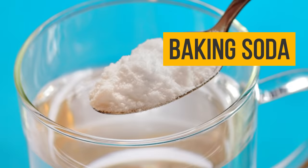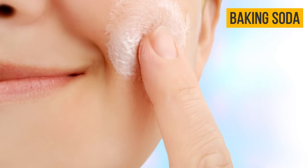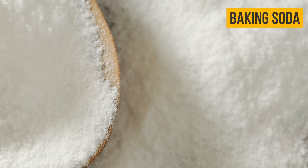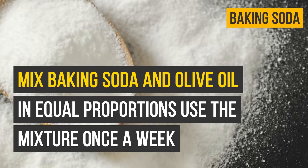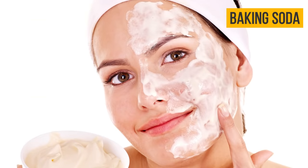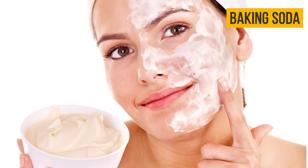Baking soda: baking soda revitalizes and purifies your skin. Also, it stimulates the regeneration of new skin cells. However, it's better not to use plain baking soda — try a soda scrub or soda mask. Mix baking soda and olive oil in equal proportions and use the mixture once a week as a cleansing scrub. To make the mask, mix one teaspoon of baking soda and one teaspoon of natural yogurt. Apply the mask for 10 minutes and watch how loose skin becomes tightened, firm, and smooth.